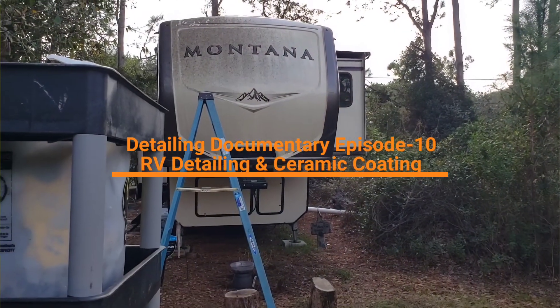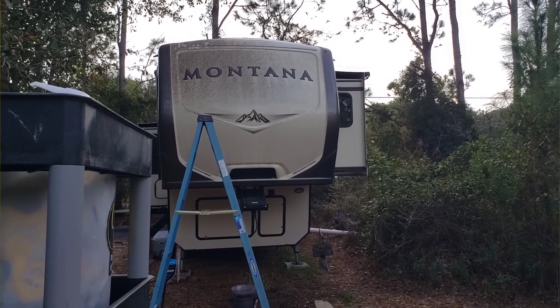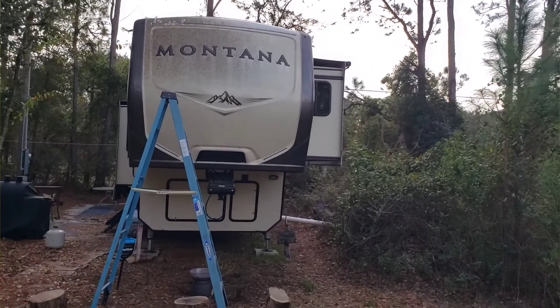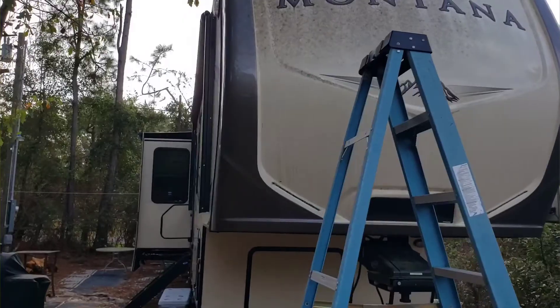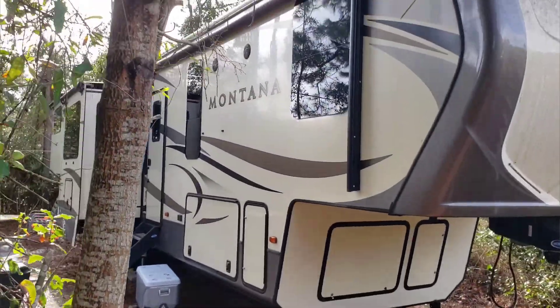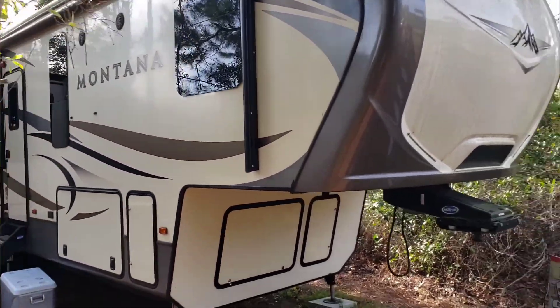Today's mission is a nice 37-foot Montana fifth wheel with three slide-outs and a lot of dirt. It's a really nice couple and it was a referral job, so we're going to do our best to knock this out in good time and deliver a great experience for the customer.